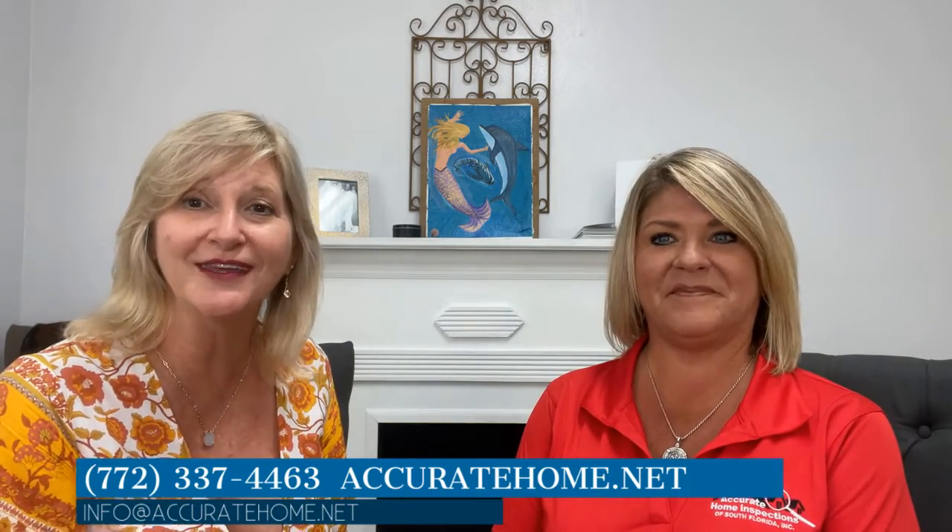For anybody moving to Florida, especially if you're relocating, Vanessa is sharing information on how to reach out to them. You can call at 772-337-4463 or contact via email at info@accuratehome.net. It's a one-call-gets-it-all stop. They also include $25,000 worth of warranty, including a five-year roof leak protection — and that five-year roof leak protection is especially important.